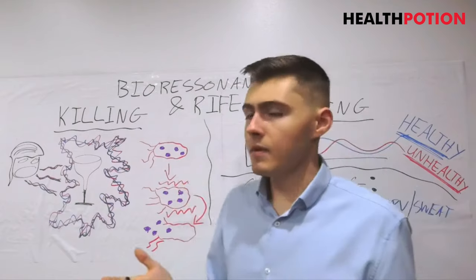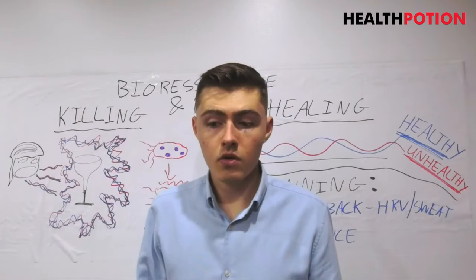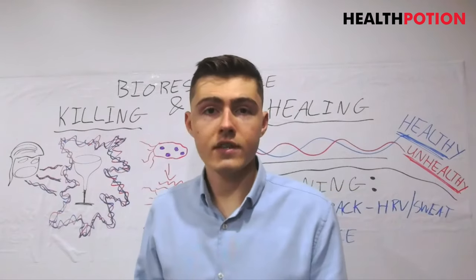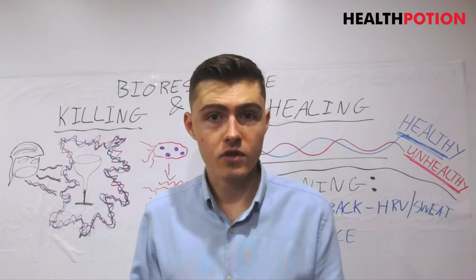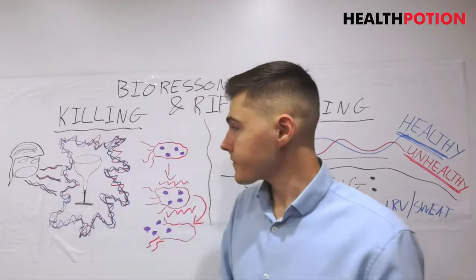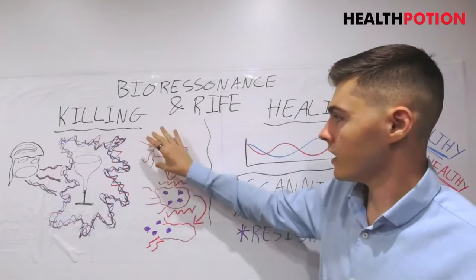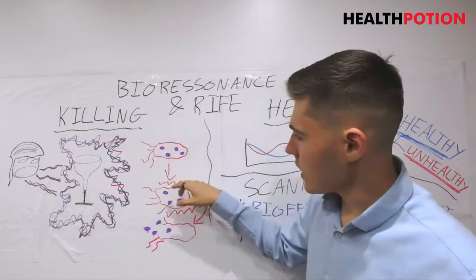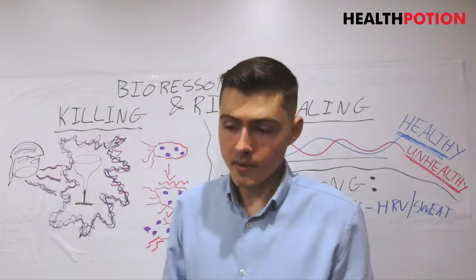A really good example is Lyme disease, because EBV is a virus — viruses aren't really alive — but Lyme is a bacteria, so they're actually living organisms. I actually have videos of organisms under a microscope being targeted with their resonant frequency and you can see them die. If you'd like to see that, let me know. So you've got Lyme bacteria just floating around in your blood, and we apply the frequencies to it.